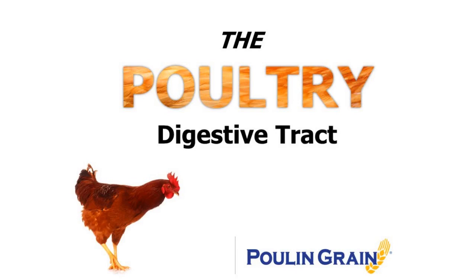Hello everyone, I'm Kirsten Duggleby with Pool and Grain. Today we are going to discuss the poultry digestive tract. As many know, chickens digest their food in a completely different way than mammals, and understanding their system will help us understand why we implement different management practices, why we feed what we feed, and allow us to recognize when something is irregular.